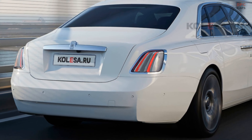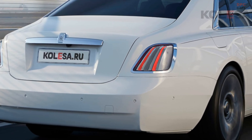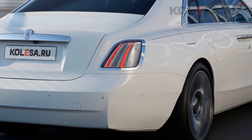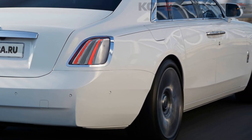At the rear, the restyled taillights keep their shape but adopt graphics similar to the Spectre electric coupe. Notably, the prototype lacks visible exhaust pipes, a detail mirrored in the render, alongside newly designed wheels.